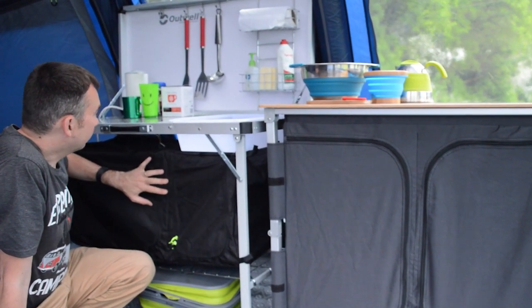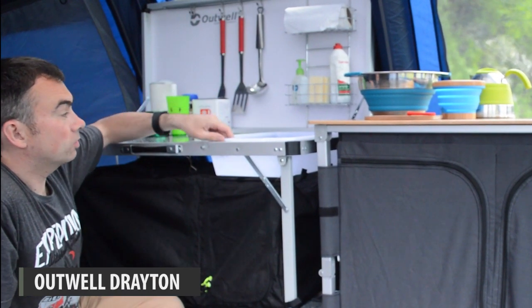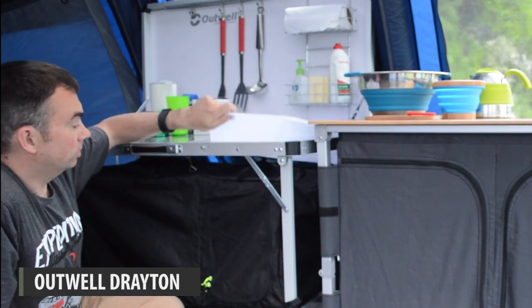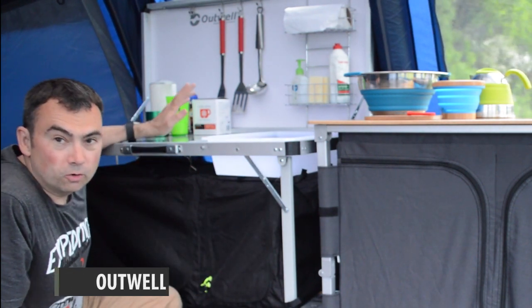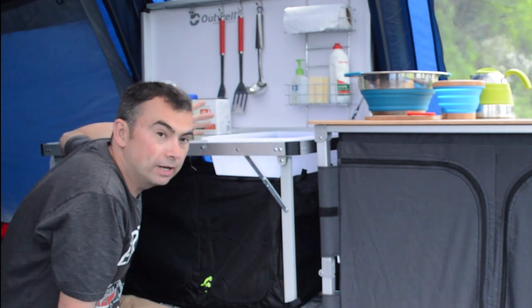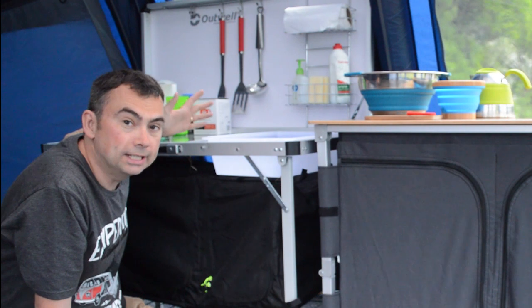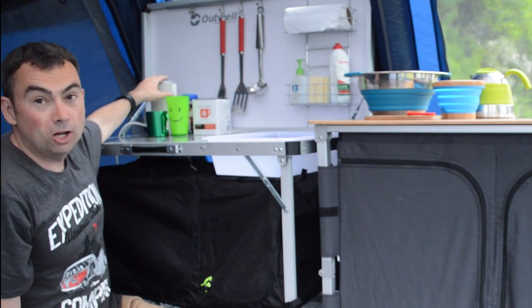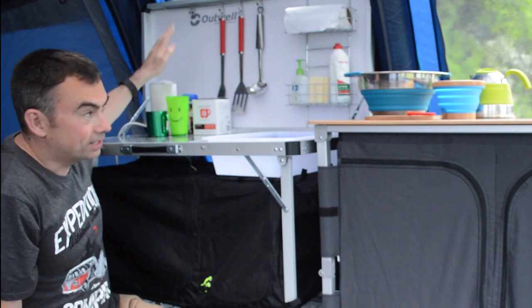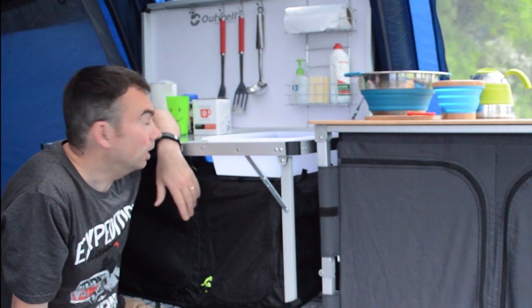This one here is the Outwell Drayton — it's very nice. It's even got a kitchen sink, plus storage shelves inside. One of the really good things if you're on a campsite with an electric hookup is a low-wattage kettle, which makes it so quick and easy for making a brew and getting a drink.